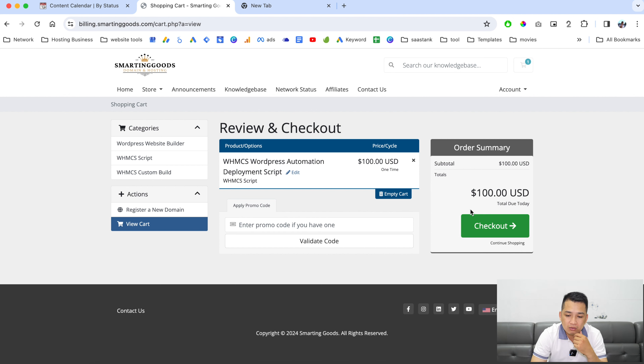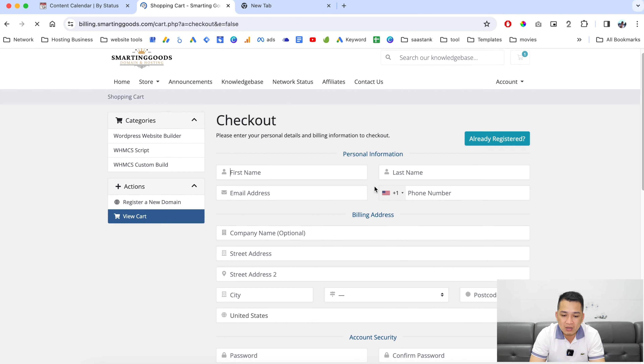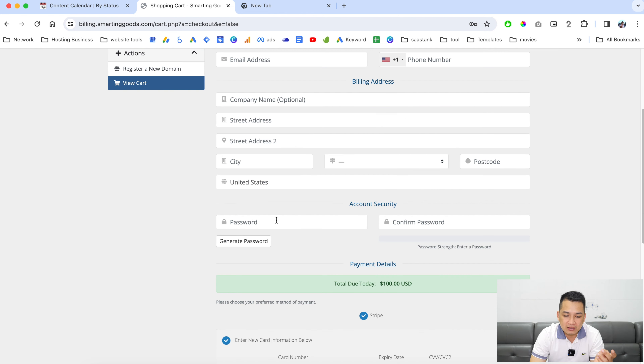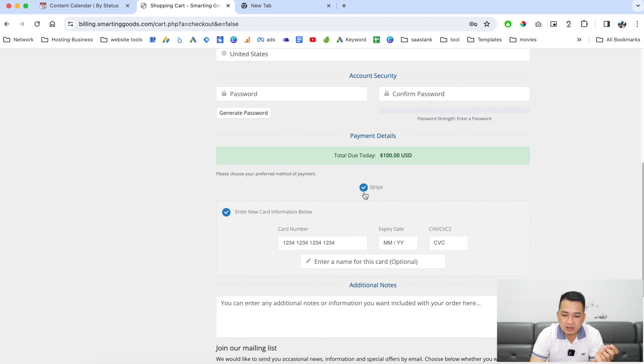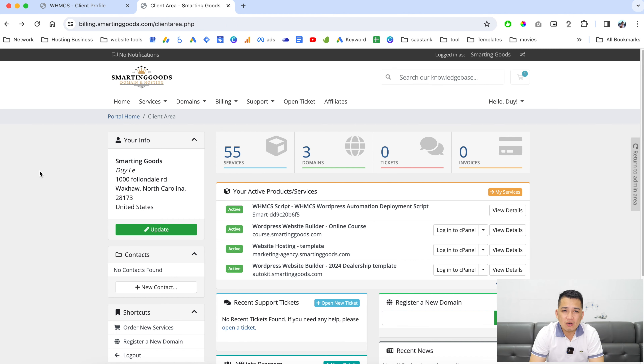Now all you have to do is go to checkout, create an account if you don't already have one, generate a password, enter your billing information, and complete the order. After you purchase the script you will get redirected to the client area.